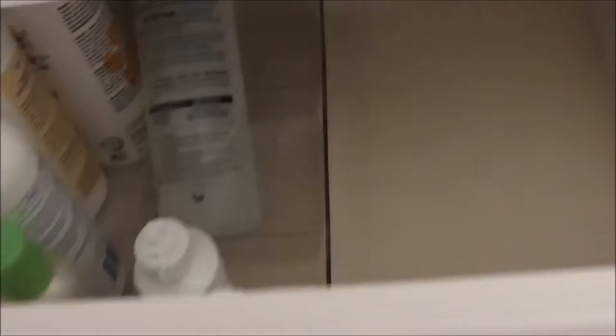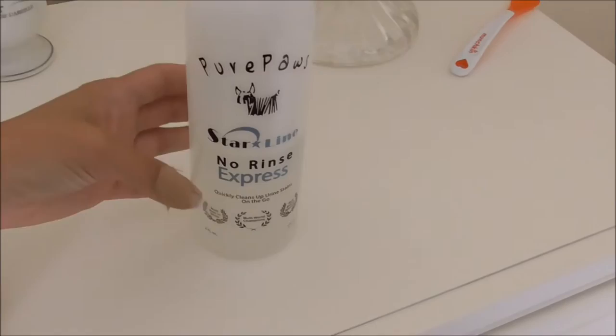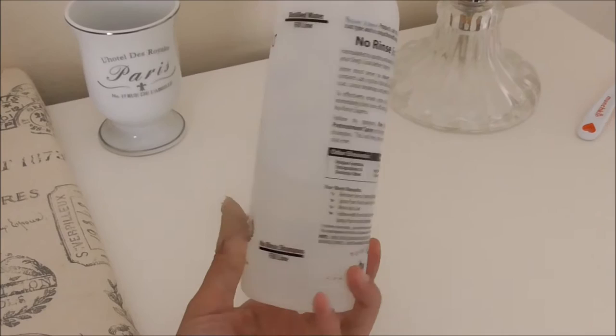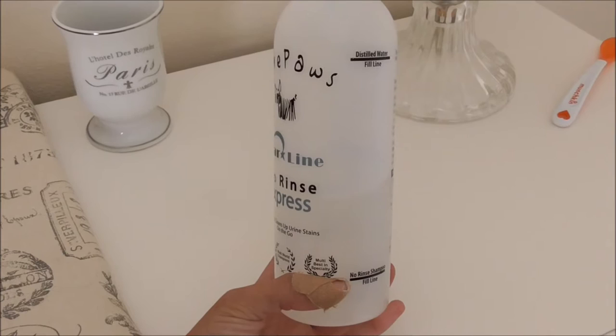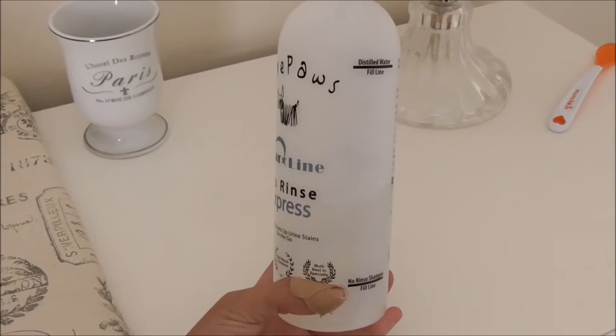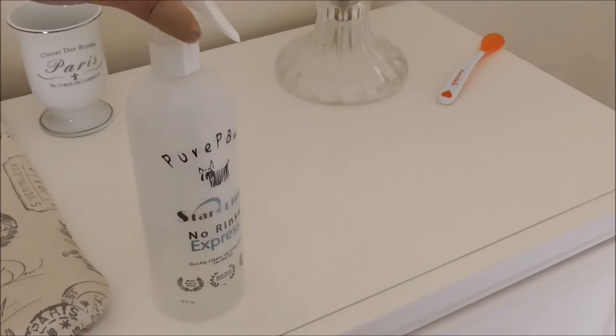My absolute favorite product is the Pure Paws no-rinse express - I think it's targeted mostly for urine stains on their coats. I love it. It doesn't have a scent, it doesn't leave either Paris or Bisou's coat looking greasy, it dries quickly, and it takes away any color staining. If they have a messy poop and it gets on their fur, I wet a cotton ball saturated with this stuff, swipe it over that area to clean up the fur, dry it, and they're good to go. I've been using this for about a year and a half. I'll link it below.